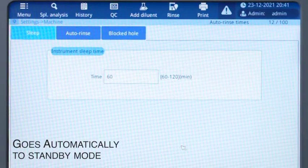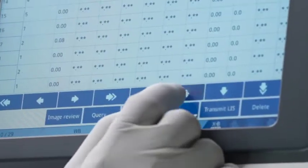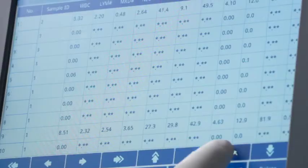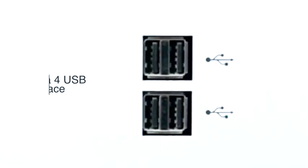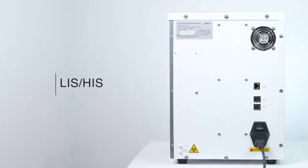Goes automatically to standby mode, helping reduce consumption of reagents and thereby reducing cost per test. Is highly user friendly — stores up to five lakh patient results, has a four USB interface, LAN port, and bi-directional LIS-HIS connectivity.